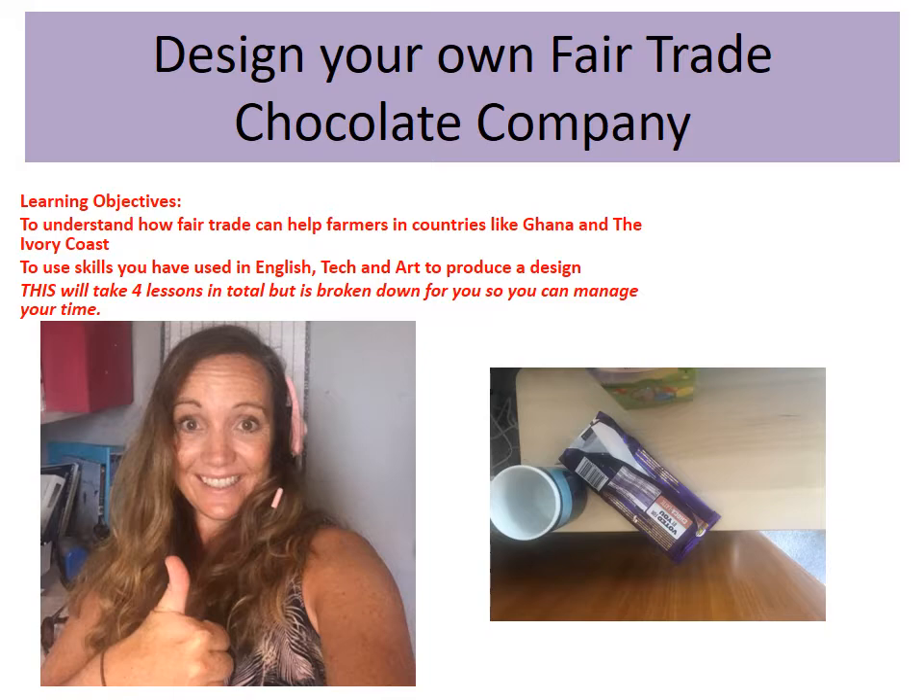It's quite a big project but it's going to be broken down into individual lessons, and there are instructions on Show My Homework. The learning objective is to understand how fair trade can help farmers in countries like Ghana and the Ivory Coast — the two countries you've just been studying — and you're going to use skills from English, so persuasive writing, as well as technology and art to produce a design. You're going to design your own chocolate bar and think about how fair trade helps those countries.